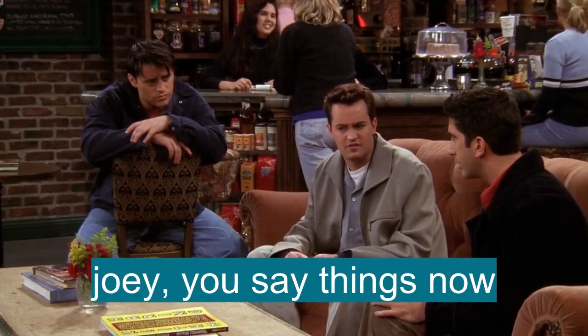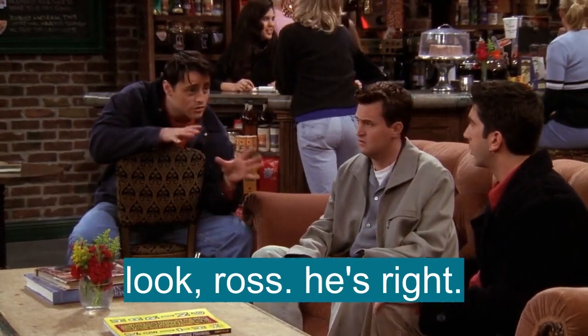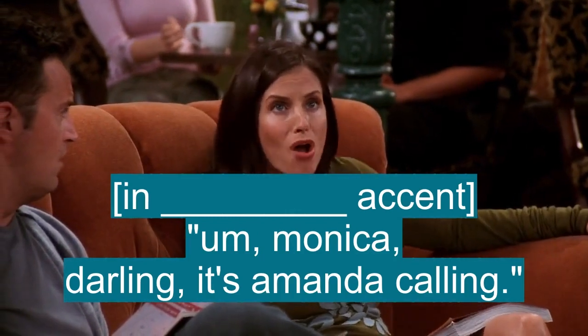Joe, you say things now. I love Ross. He's right. Emily's great. Monica, darling. It's Monica calling.